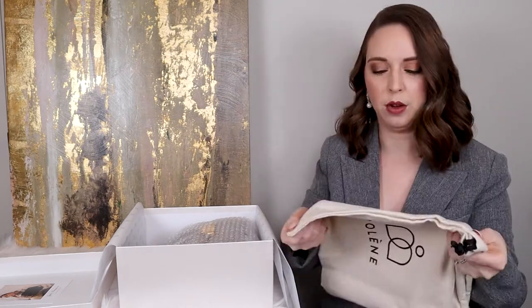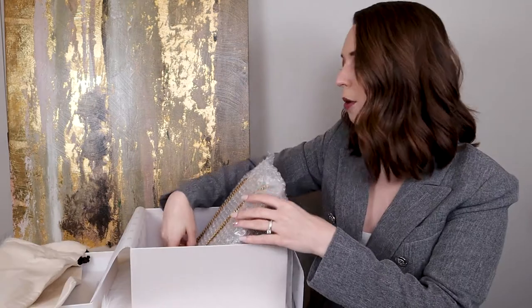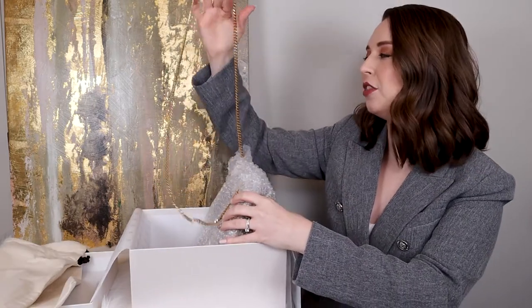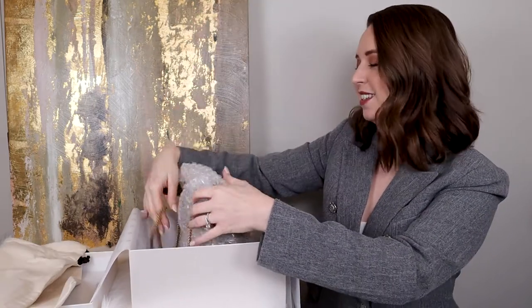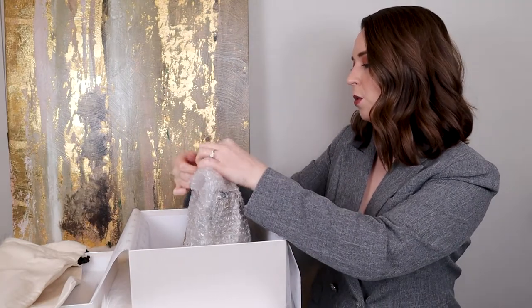It's wrapped in bubble wrap. So it's not in its dust bag, but this is the dust bag, which is really nice. It's really thick, nice, like canvas material. So it's the Numero Un Mini and I got it in the gray with gold hardware.